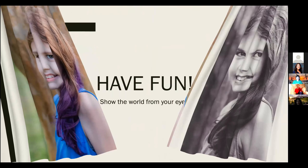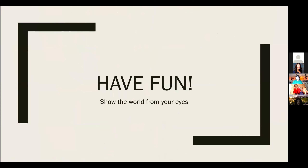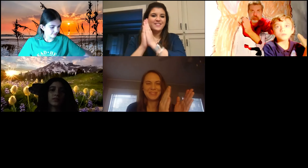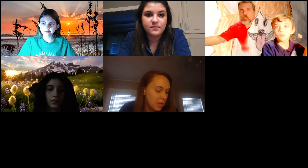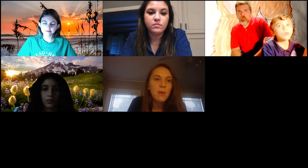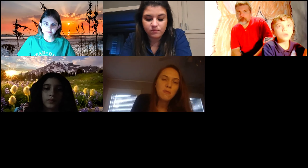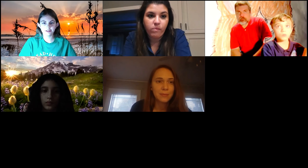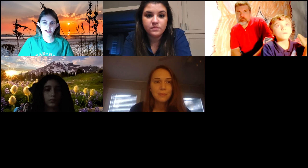Thank you for listening to my presentation. Have fun out there taking pictures and best of luck to all those entering the photography contest. Does anybody have any questions for Katie? Katie, I have a question: you talked a lot about aperture settings — is that something we can find on most cell phones as well as DSLR cameras? It's definitely going to be harder to find on a cell phone. Not all cell phones have it, but you can use an app that has aperture if your phone doesn't have it built in.